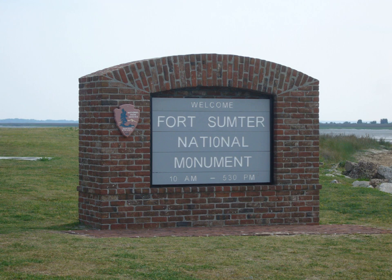Fort Sumter National Monument is a United States National Monument located in Charleston County, in coastal South Carolina. It mainly protects Fort Sumter, Fort Moultrie, the Charleston Light and Liberty Square, Charleston.